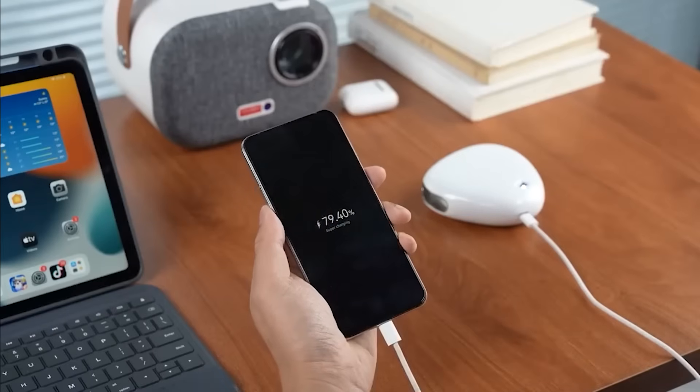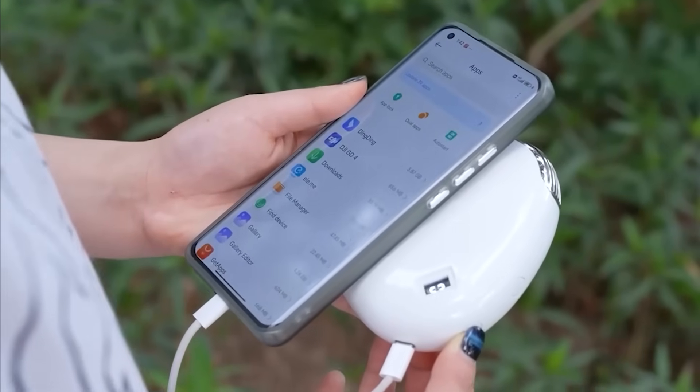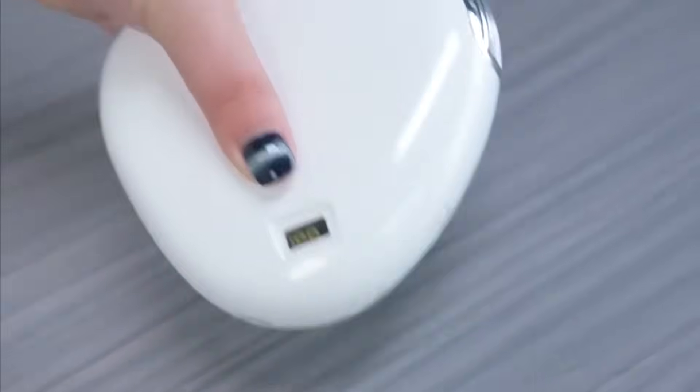Its smart design auto-adjusts fan speed based on ambient temperature and power levels, conserving battery when needed and boosting airflow when you're overheating. It slips into your pocket, charges fast, and keeps your devices and your forehead refreshed all day.